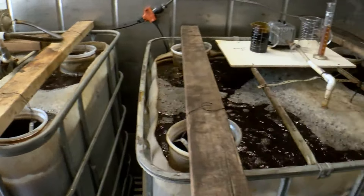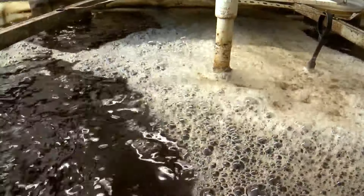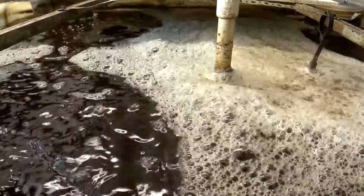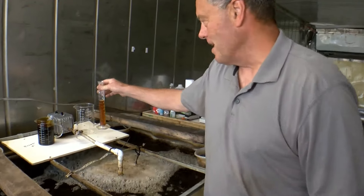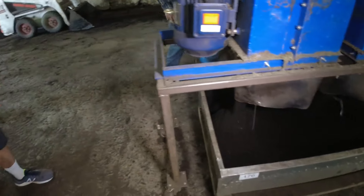In addition to organic worm castings, the couple also sell something called worm tea. You wouldn't want to drink it, but the plants love it. This is what the tea looks like when it's done. I always say I want it to look like a fine IPA.